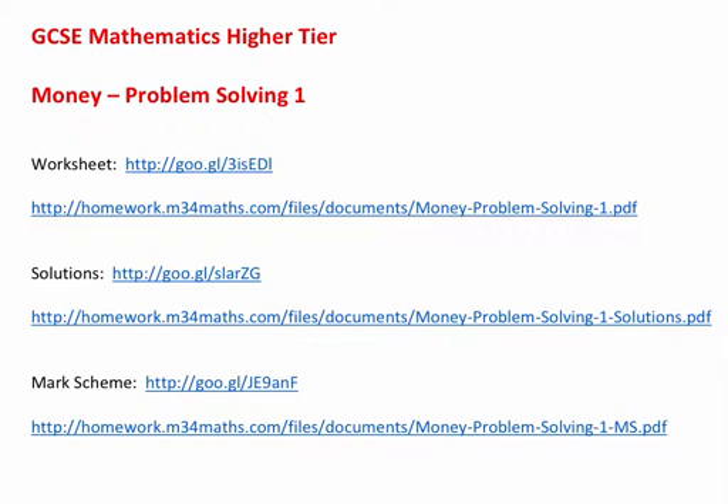Welcome to a talk-through of the solutions of a worksheet entitled Money, Problem Solving 1.